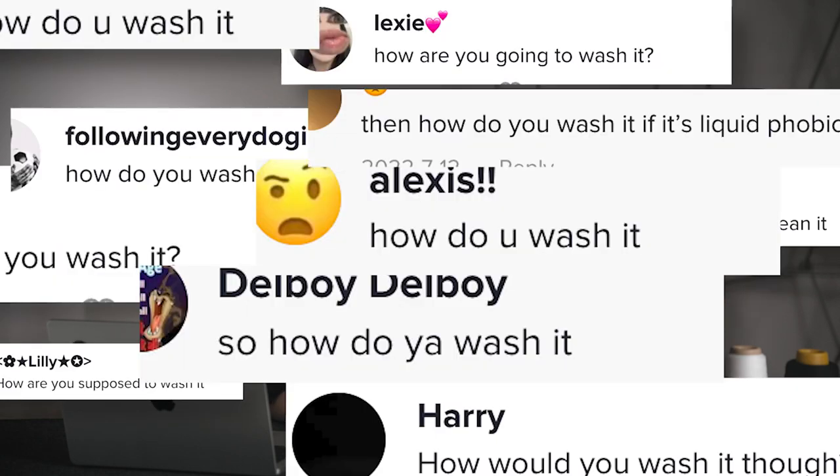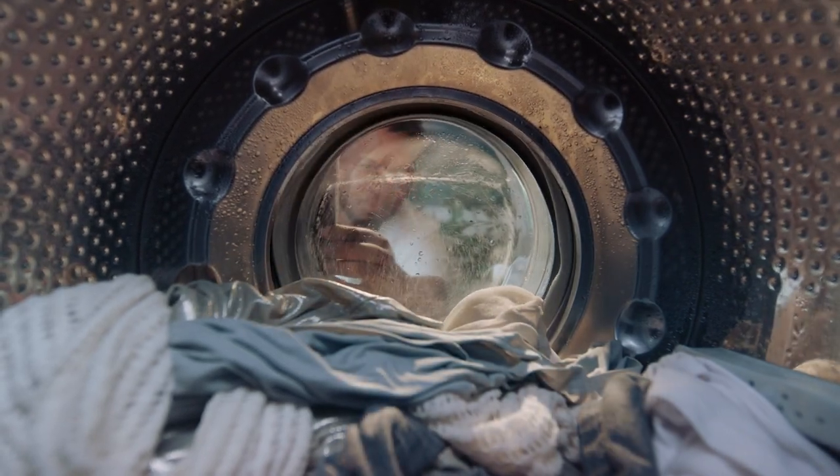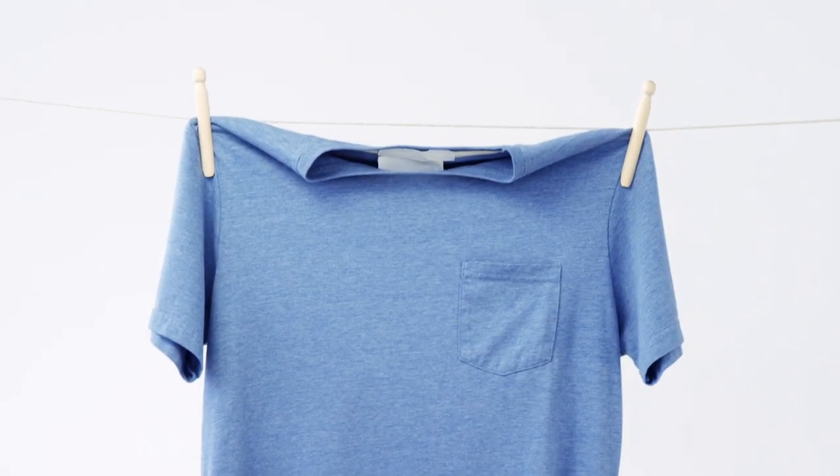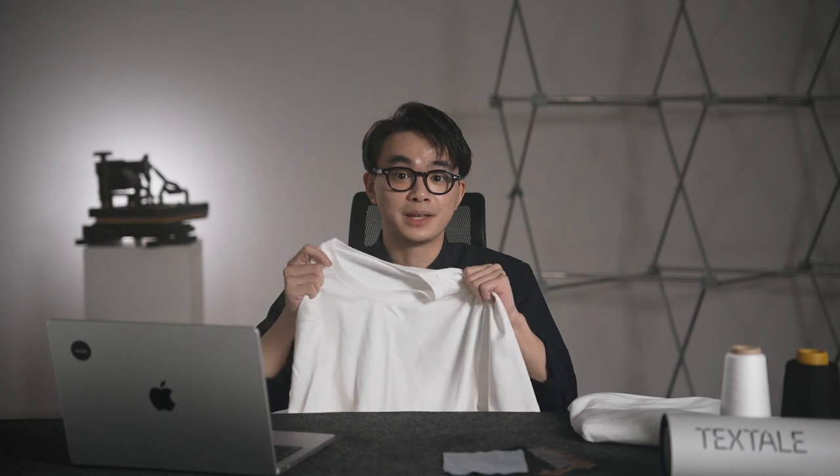We also got tons of comments asking how you can wash a shirt made from this special fabric. You can still wash our water repellent clothes simply by hand or machine in water with mild detergent. Just don't bleach, iron, or dry clean them. For a normal shirt under $15, the wear life is about 10 washings. But for a Textile shirt, according to our TextLab standards, the water-resistant property will last for over 30 washes and remains at 75% of its initial state.